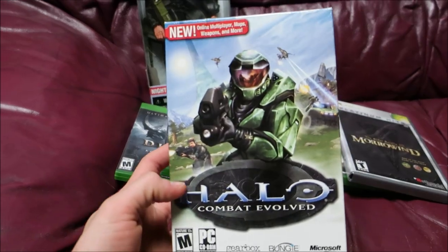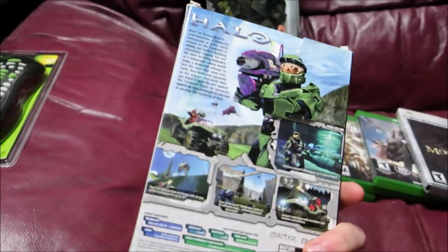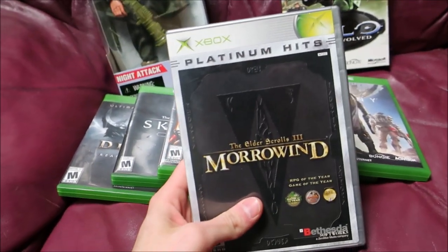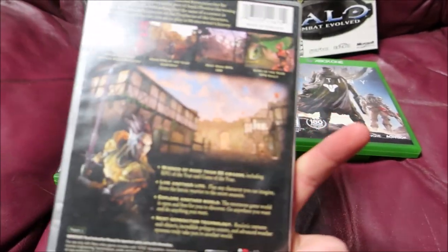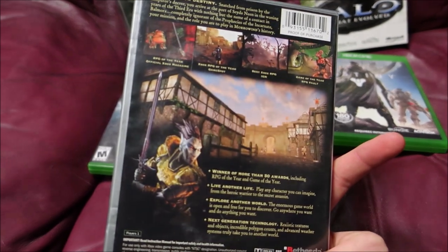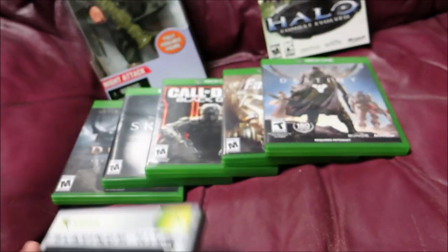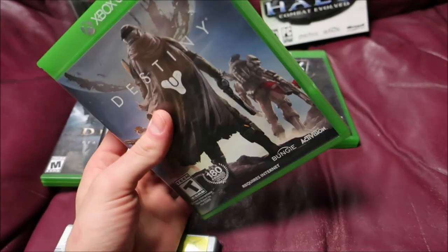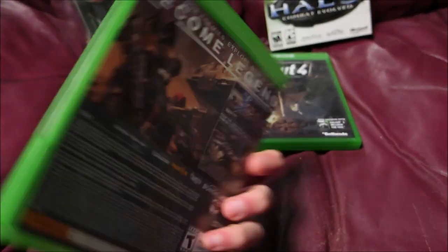Everything else I paid 50 cents a piece for. This is Halo Combat Evolved for the PC — I think this goes for like $20 free shipping. Next is the original Xbox Elder Scrolls 3: Morrowind, I heard that was a really good one. Next one is Destiny for the Xbox One — this is one of the lower value games, I think it goes for like $10.